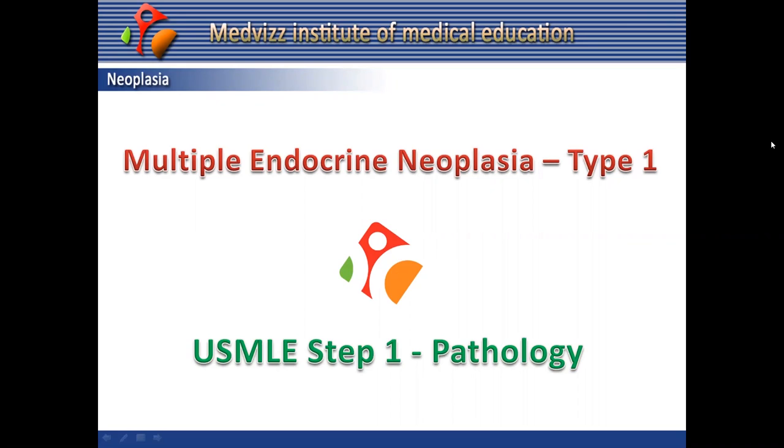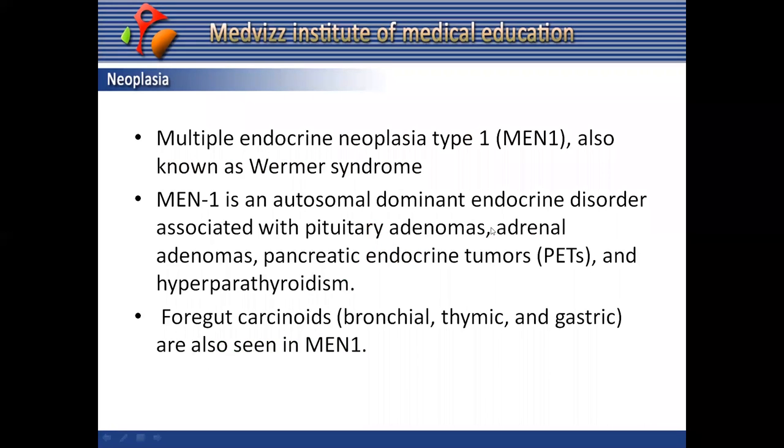Multiple endocrine neoplasia type 1, also known as Wermer syndrome, and previously as multiple endocrine adenomatosis, is an autosomal dominant disease. It is mainly associated with pituitary adenomas, adrenal adenomas, pancreatic endocrine tumors, and hyperparathyroidism, which is always secondary to parathyroid hyperplasia.